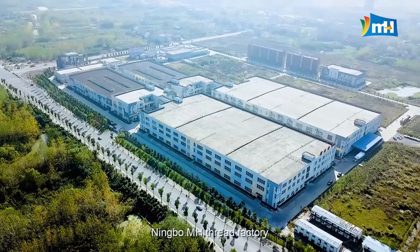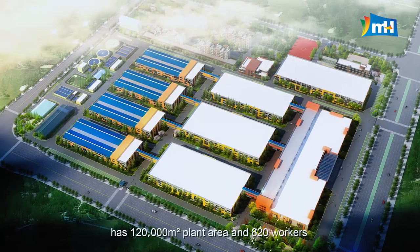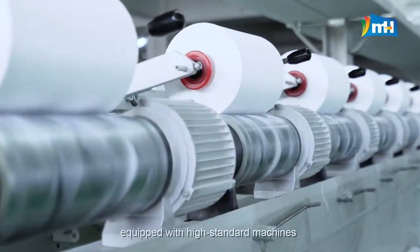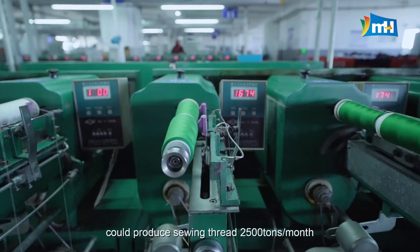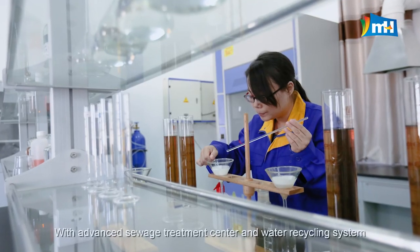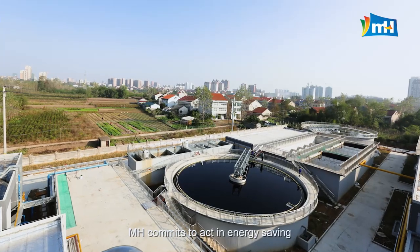Ningbo MH Thread Factory has 120,000 m² plant area and 820 workers, equipped with high standard machines and strict manufacturing management system, and can produce sewing thread 2,500 tons per month with an advanced sewage treatment center and water recycling system.